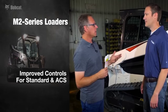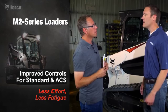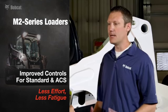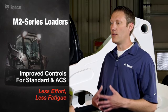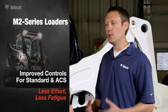On loaders with standard and ACS controls, on our 600 and 700 series frame-sized machines, we now have a new low-effort pump. With this new pump, it takes 25% less effort to move the levers forward and in the reverse direction, which means overall fatigue is decreased.